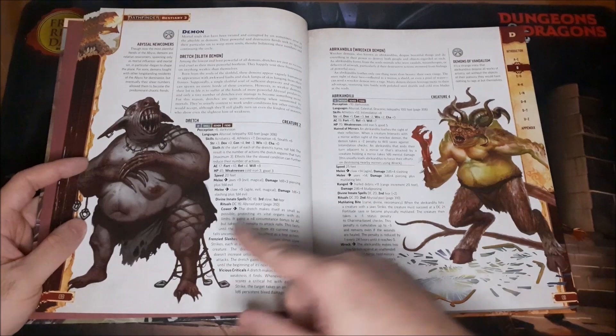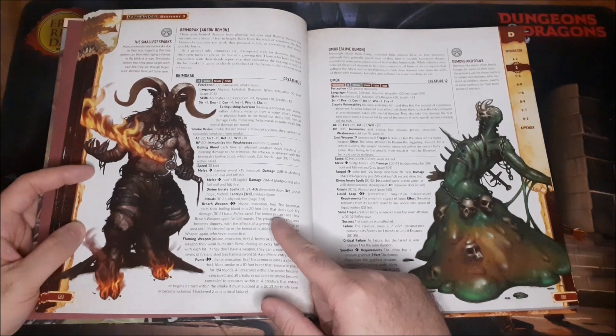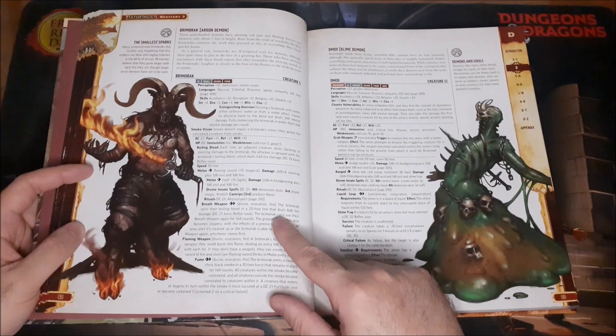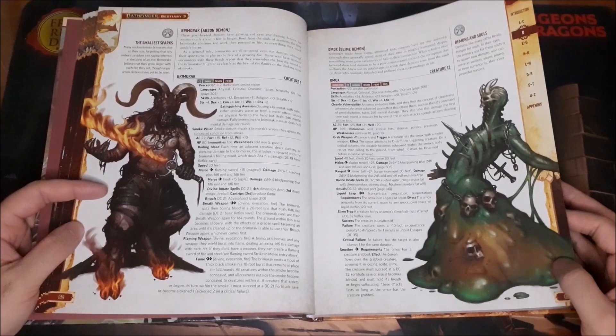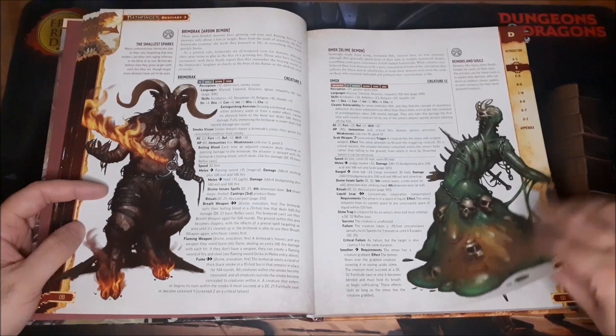We have our Demons: the Dretch — I love the Dretches. There's also the Brim Oric, and the only thing I kind of wish is that they were not small size — I wish they were medium or large, but that's something you could easily modify for your campaign. And then you have the Omox — Slime Demons.